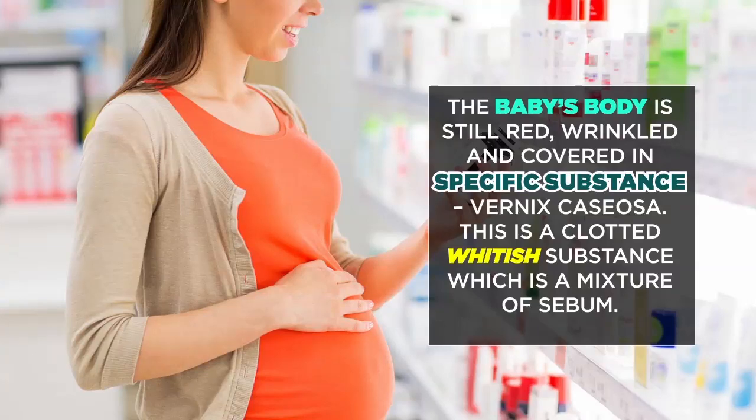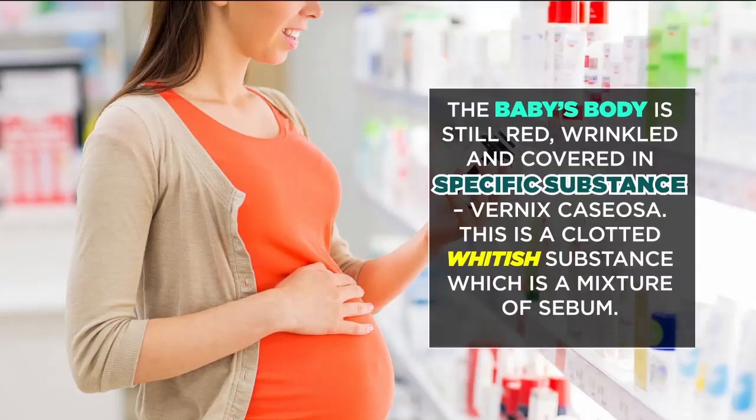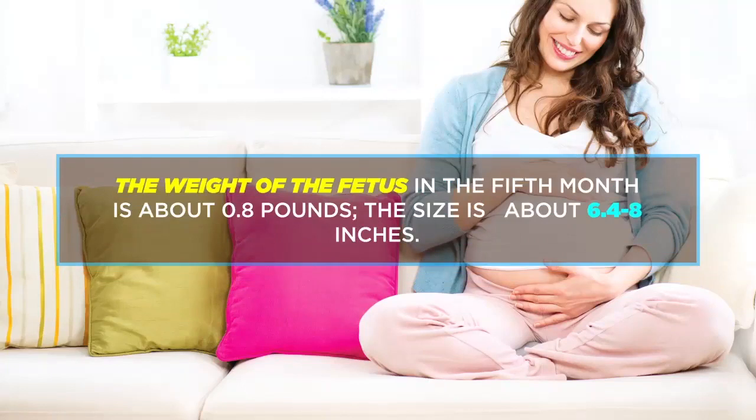Vernix caseosa is a clotted whitish substance which is a mixture of sebum. The weight of the fetus in the 5th month is about 0.8 pounds, and the size is about 6.4 to 6.8 inches.